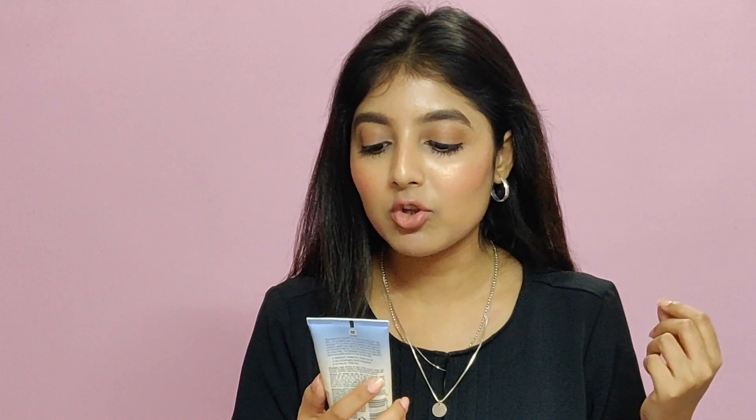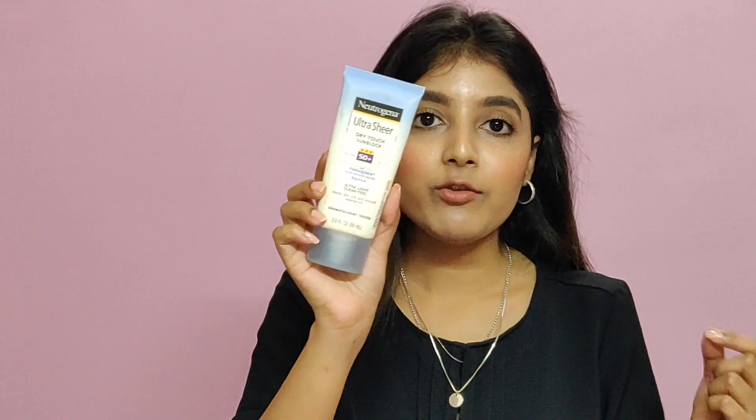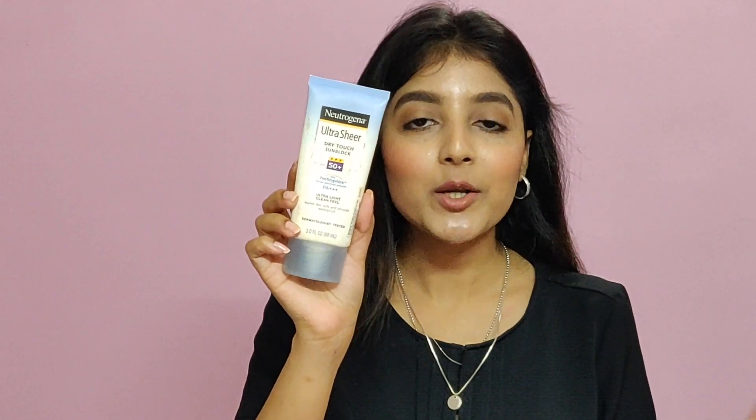The first favorite beauty product I want to talk about is the Neutrogena Ultra Sure Dry Touch Sunblock. One of my beauty resolutions for 2019 was to start applying sunscreen every day, and I have been doing that since day one of 2019. I feel it has made quite a bit of a difference. I love this product because it's great in terms of what it does, and it doesn't leave my skin oily — it dries out and lasts all day.